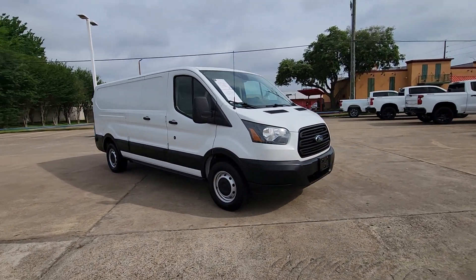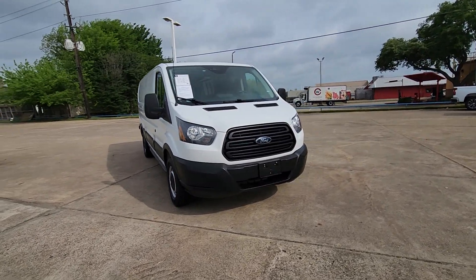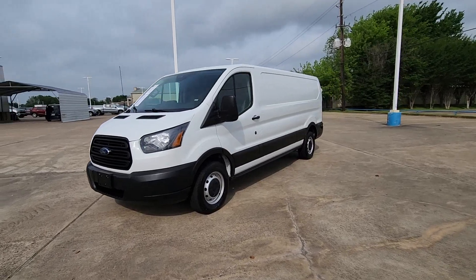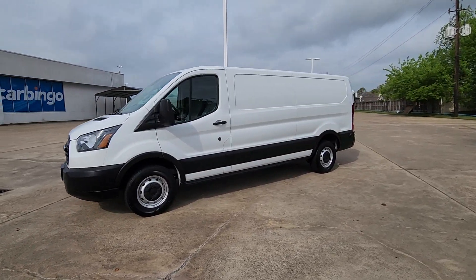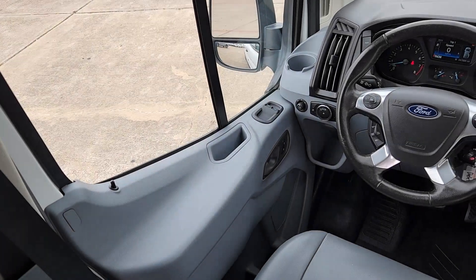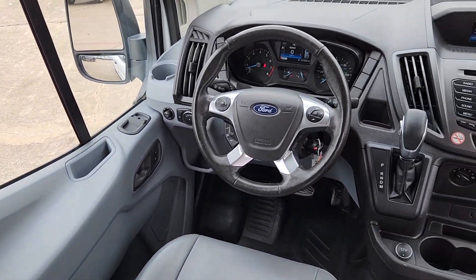These are just some of the great options this vehicle comes with: keyless entry, backup camera, alarm, electronic stability control, intermittent wipers, traction control, tire pressure monitoring system, adjustable steering wheel, power mirror, and power windows.